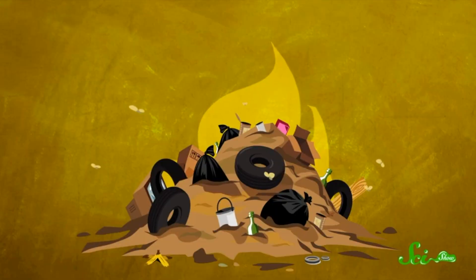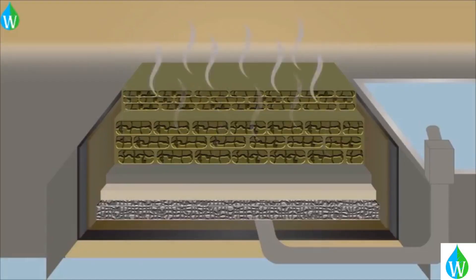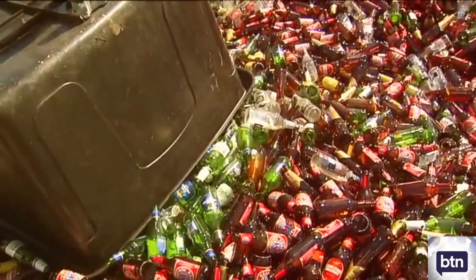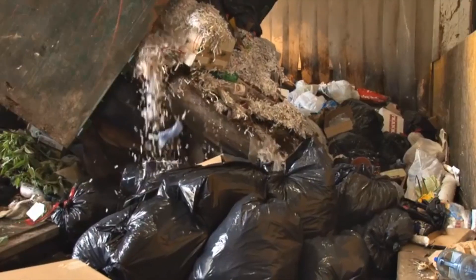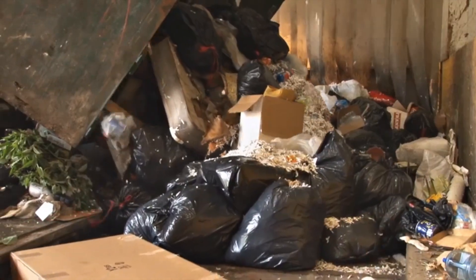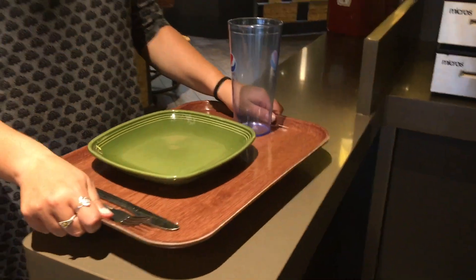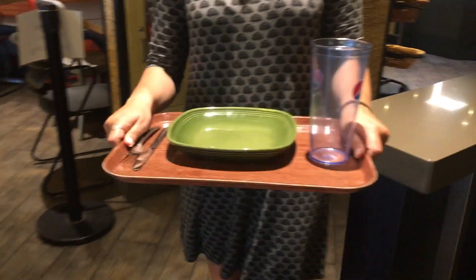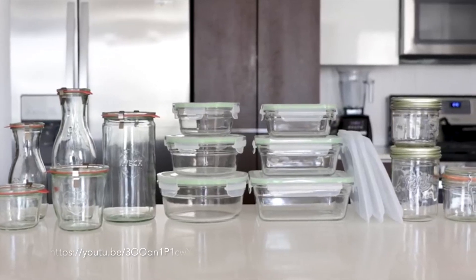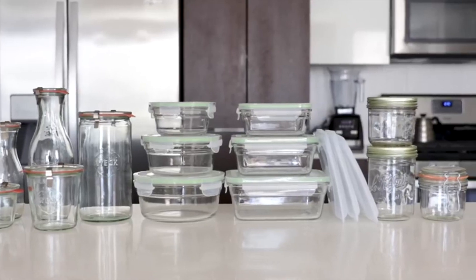Waste in landfills is left to decompose over thousands of years as methane continues to be released. That means if you throw away a glass bottle, it will take 500 years to decompose. The consequences of our actions will be felt way after our lifetime. When in the dining hall, try to ask for the reusable containers instead of the disposable ones — even though they are compostable, it is still generating waste. When packing a lunch, try minimizing your impact by using reusable Tupperware and bringing your own silverware instead of using plastic ones.